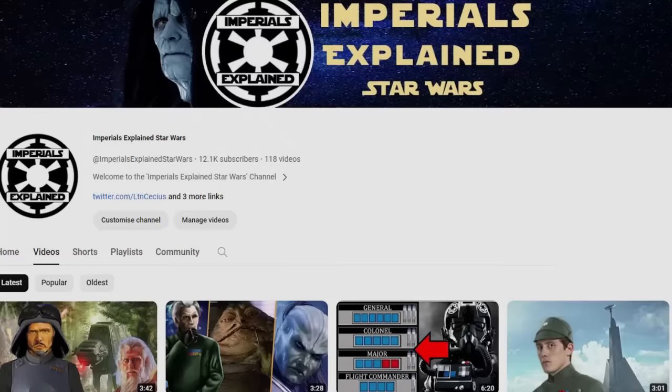That's all for this video. For more Imperial Explained videos, please give a like and subscribe. Thank you for watching and as always, long live the Empire!